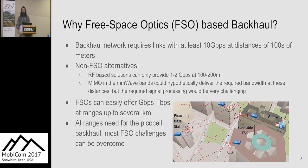We believe that free space optics can provide the needed bandwidth at the needed ranges for such a backhaul network. Links in this network need to provide at minimum 10 gigabits per second — potentially 40 or even 100 gigabits per second — at ranges of 100 to 500 meters. Other wireless solutions aren't capable of that; RF-based solutions can only provide one to two gigabits at 100 meters.